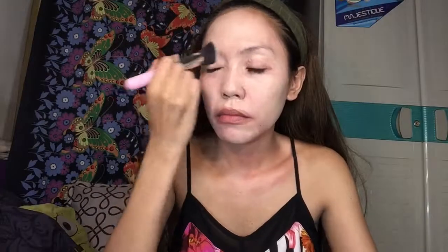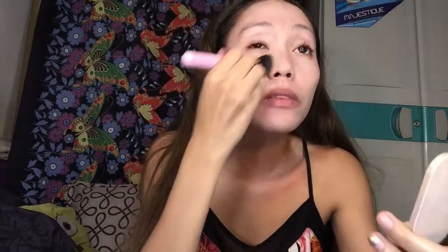Come on, guys. I'll apply the foundation. I'm using a sponge instead of a brush — this one is a sponge. Do you see this shade? Is it good, guys?